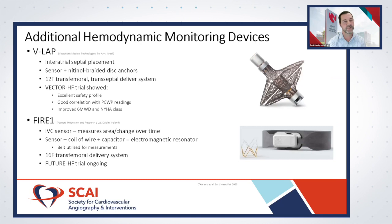Stepping out of the lungs, there are additional hemodynamic devices currently in clinical trials. The V-LAB device is an interatrial septal placement device. It has a sensor that enters the left atrium and directly measures pressures, with two nitinol-braided disc anchors to keep it in place. It uses a 12 French transfemoral sheath and a transseptal delivery system provided with the device.